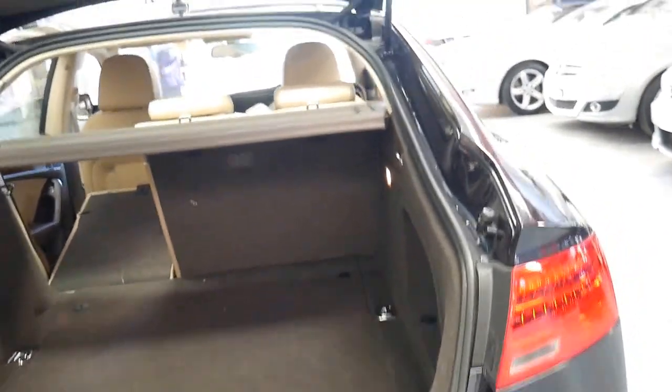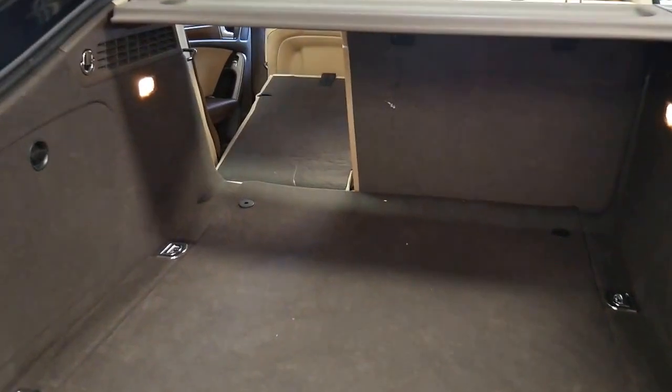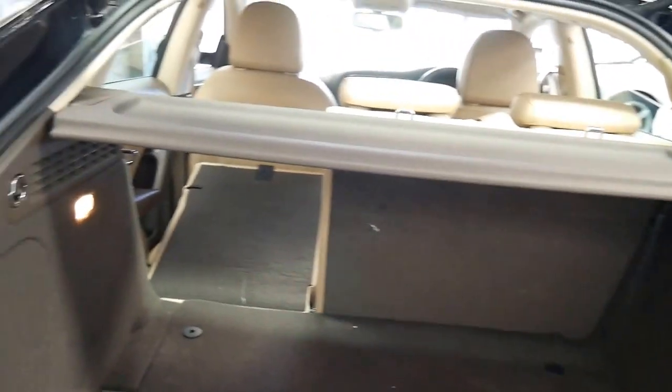Have a look at that Sportback configuration — that enormous nice big boot. You can fold down both those rear seats and you've got that dark brown leather, which is lovely. You can even take that bit out there to give that extra little bit of height.